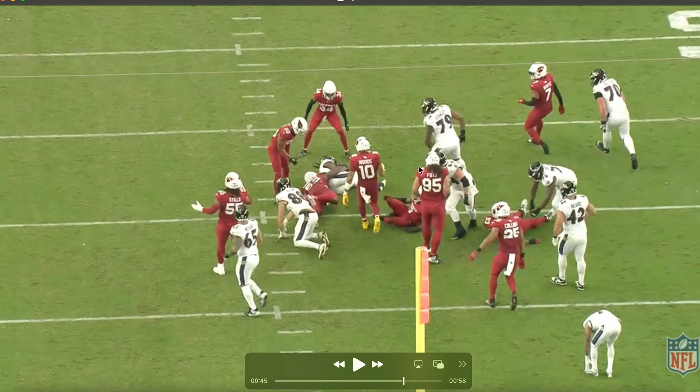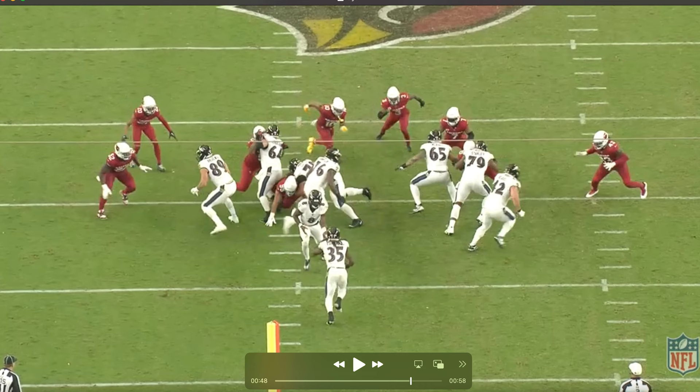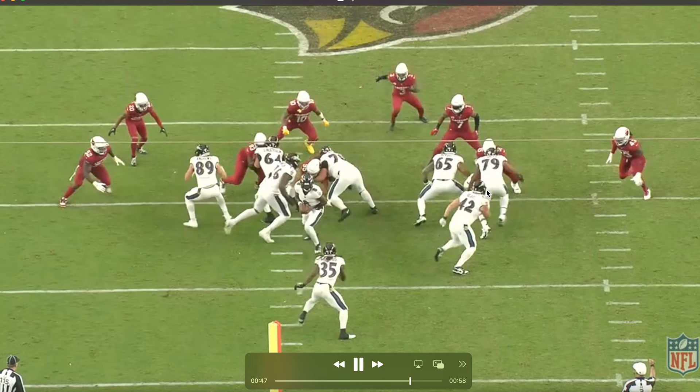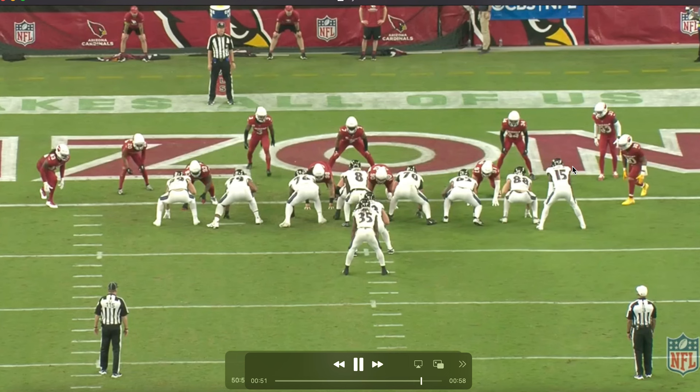Here we get into a gap concept. Gus patient, working off that block from John Simpson as the puller. Down blocks from the right side of the line, John Simpson pulls this way. He could be forcing the issue and going outside, but instead he's patient, waits for that block to set up. This was on third and one as well, so that was for a first down.